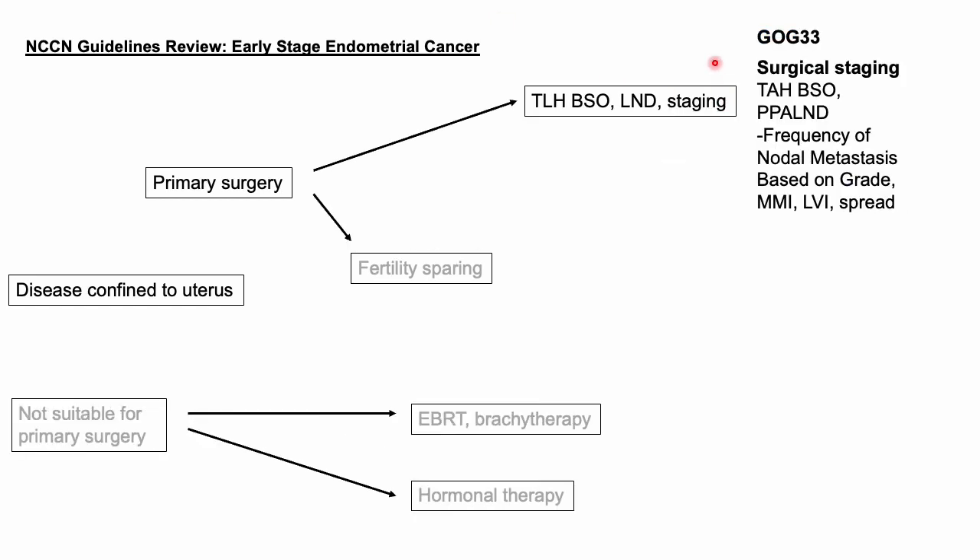The shift to surgical staging was due in part to GOG33. It evaluated 621 patients with clinical stage 1 endometrial cancer. All of them underwent standard surgical staging, which included a total hysterectomy, BSO, and pelvic and periaortic lymph node dissection. It looked at pathologic features including histology grade, depth of invasion, lymphovascular space invasion, and extrauterine involvement.